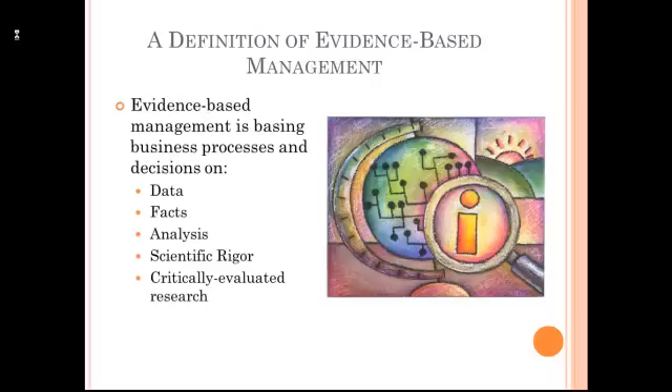The basic premise of evidence-based management is that we should be basing business processes and decisions on valid data and facts, that we should use scientific analysis to critically evaluate research and then use that research in the businesses that we manage.